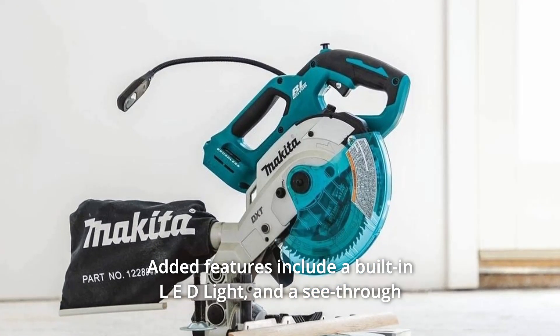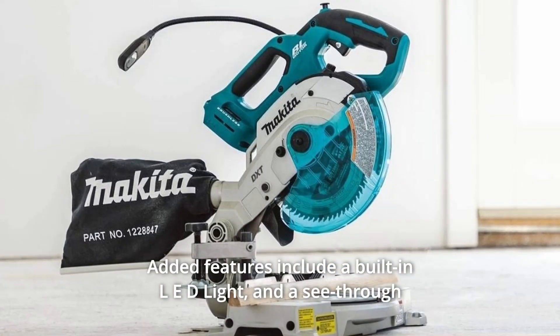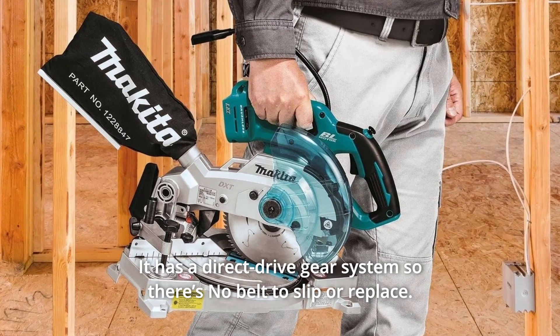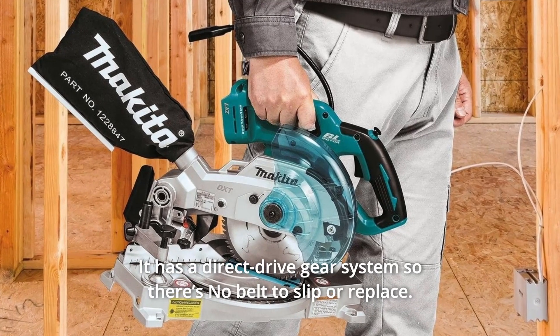Added features include a built-in LED light and a see-through blade guard system for greater visibility of the blade and line of cut. It also has a direct drive gear system, so there's no belt to slip or replace.